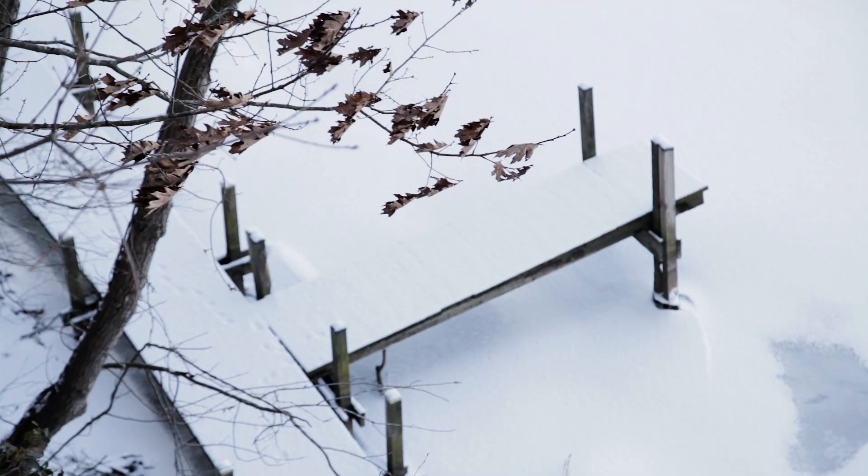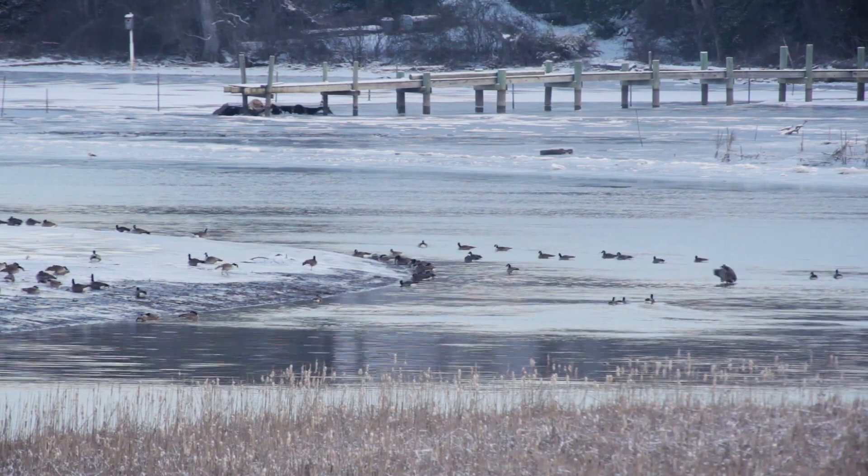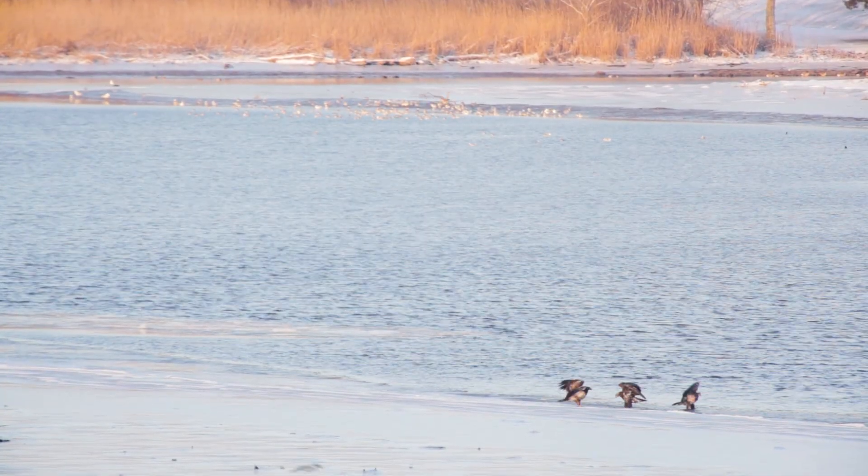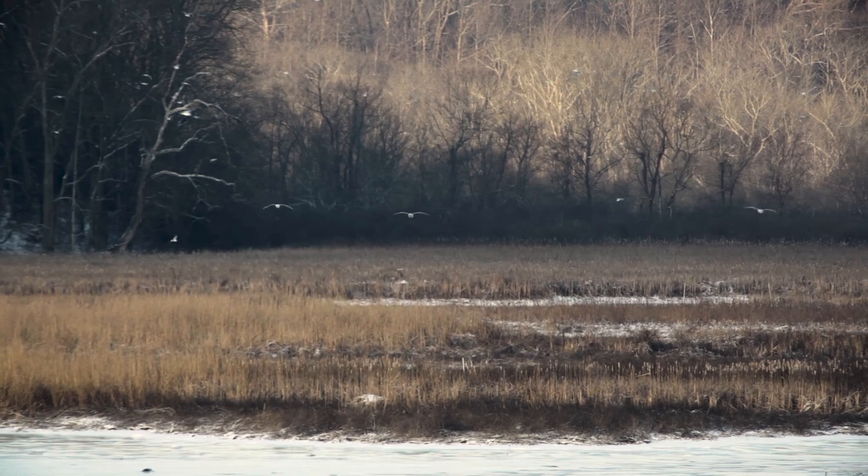We had several thousand of these resident geese, and they grazed the rice almost out of existence, which in turn affected numerous other species that came here to feed and fuel themselves for the long migration south.